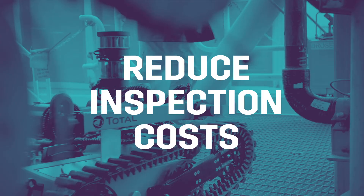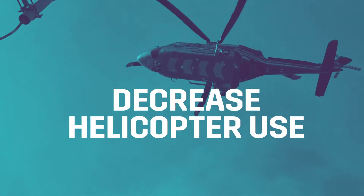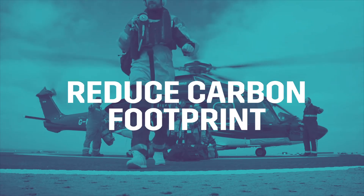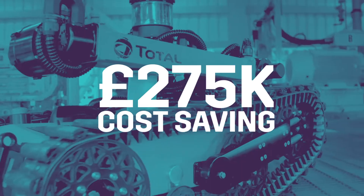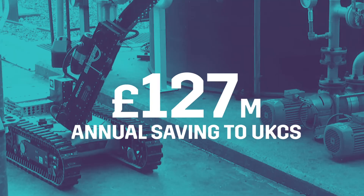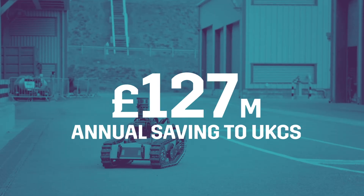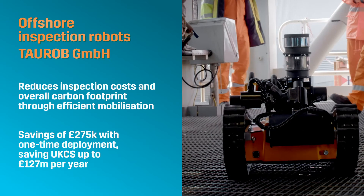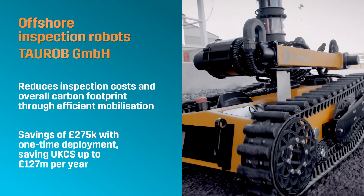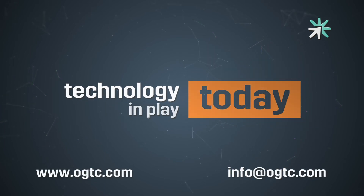It has the potential to reduce inspection costs while increasing both efficiency and safety. Reducing the need for people to travel offshore will cut helicopter use and reduce overall carbon footprint, with a one-time deployment cost saving of £275,000 for inspection and maintenance activities. This project has the overall potential to deliver a saving of £127 million annually to the UKCS.